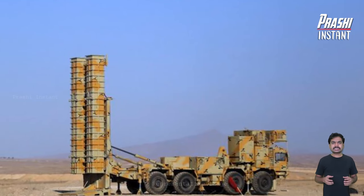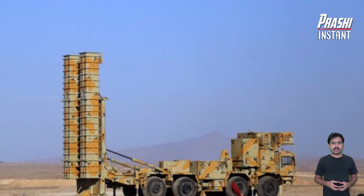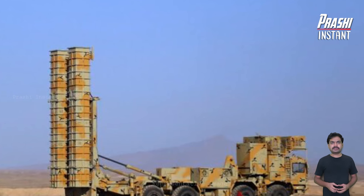At a parade to commemorate National Army Day in Iran, a new version of Iran's Bavar 373 air defense system, mounted on an 8x8 truck chassis, was unveiled.